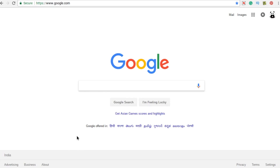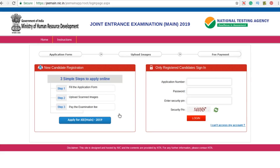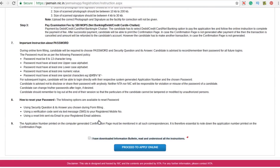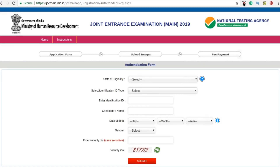Now moving on, let's see the step-by-step registration process. Go to the official website of JEE Main which is jeemain.nic.in. Then click on 'Fill Application Form', then click on 'Apply for JEE Main 2019'. You'll be landing on this page where you have to click on the checkbox and click on the 'Proceed to Apply Online' button. Then you'll be landing on the application form page.